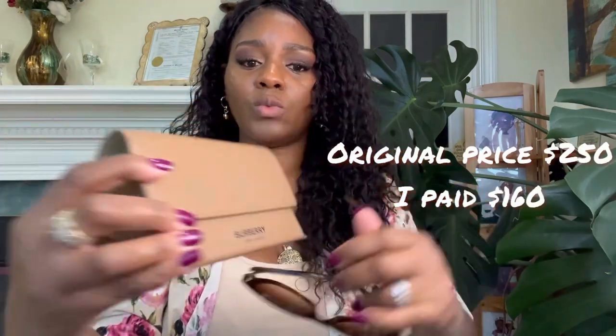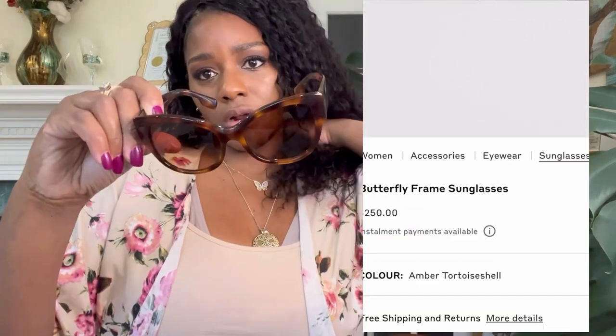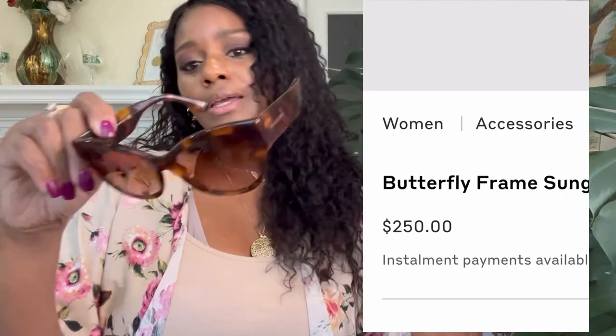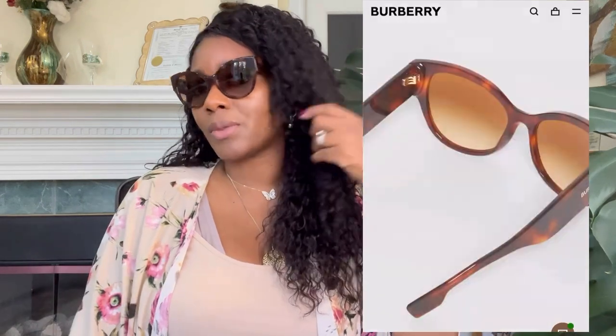I also got a few pairs of sunglasses. One pair I love — they're my favorites right now. They came in a Burberry box, and then also in this carrying case as well, along with a cloth. These originally were like $300 or almost $300, and I got them for like $160 or something like that — so I got them half off. I love these. I've been wearing these. These are like everything.